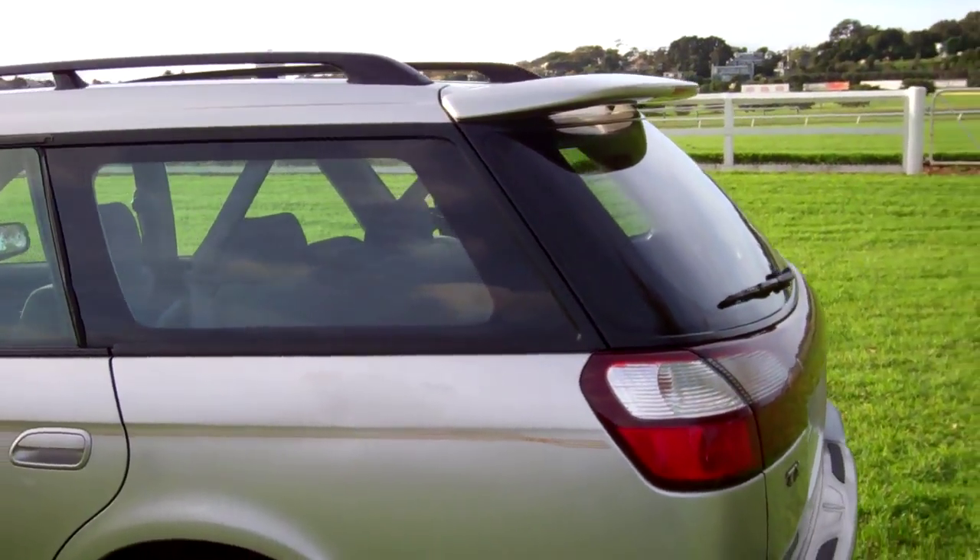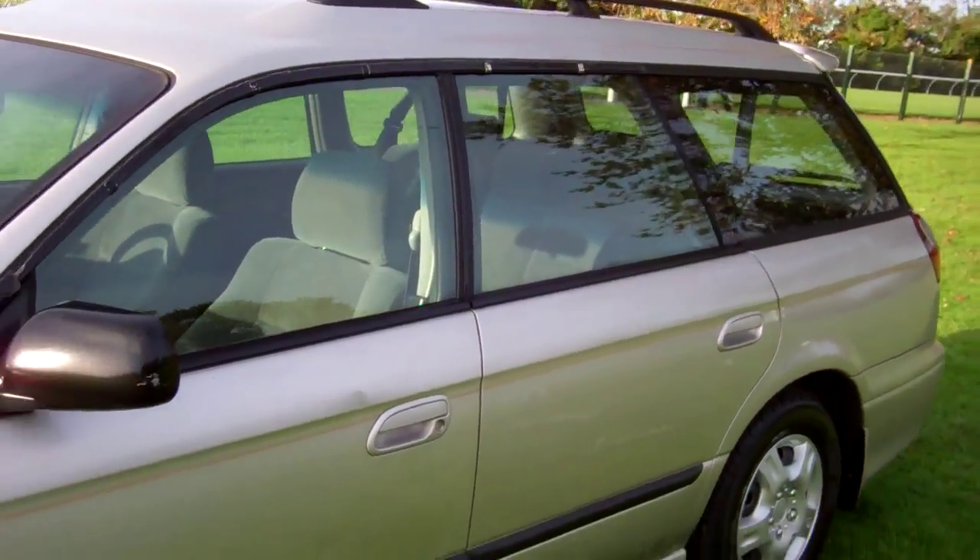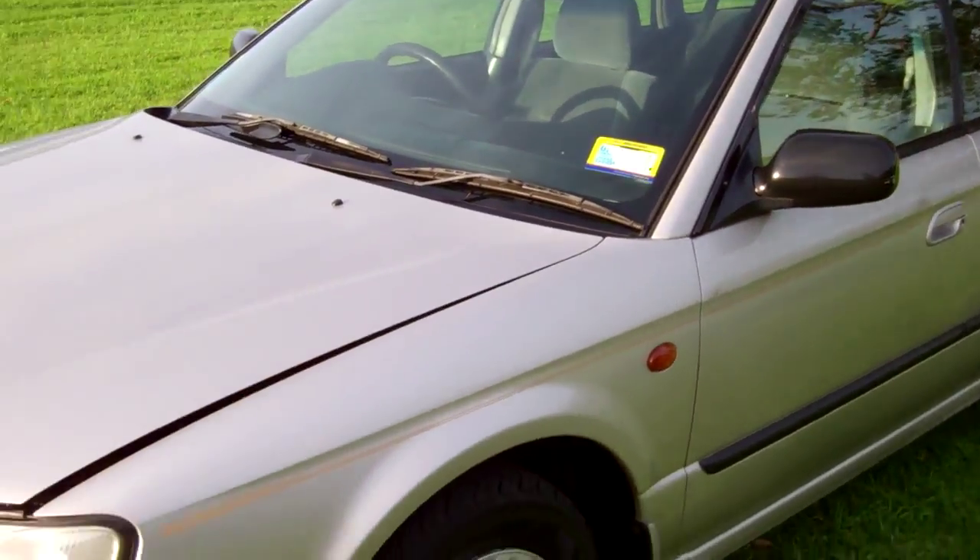There are some dents and scratches and discolouring. We always do recommend viewing before bidding. Obviously it is a used second-hand motor vehicle.